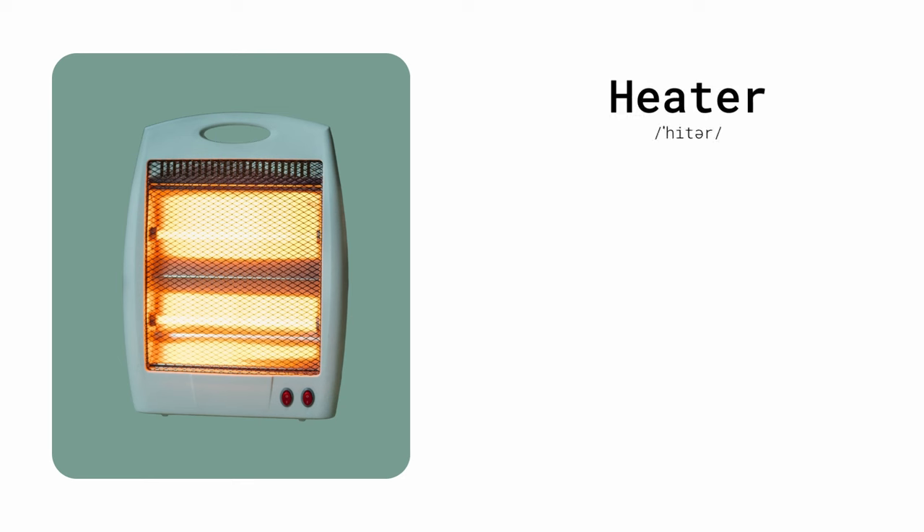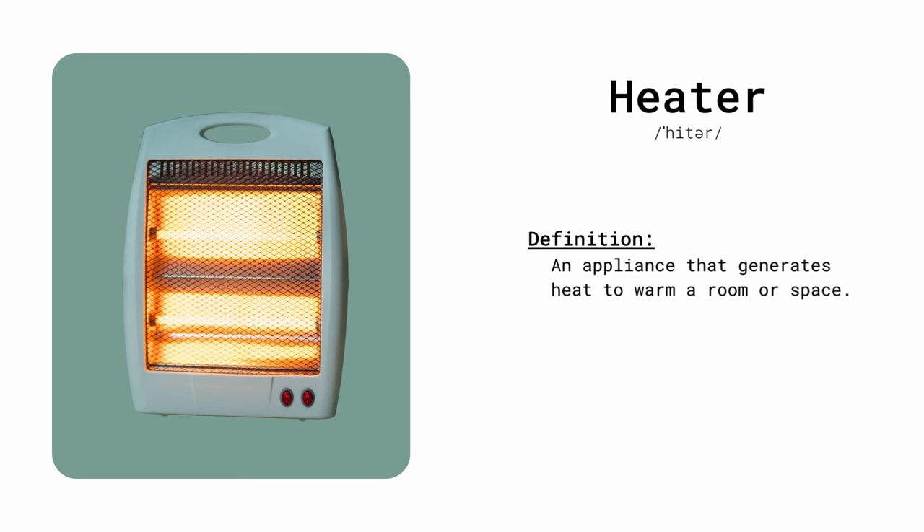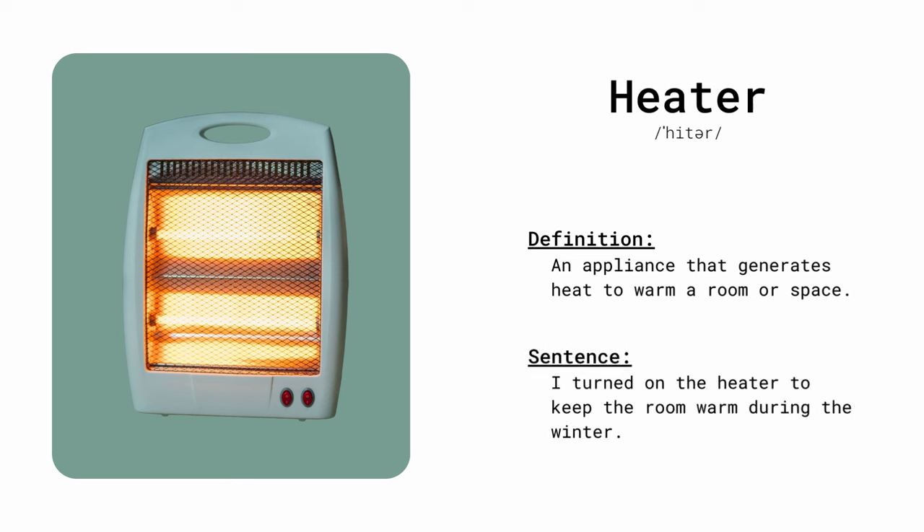Heater. An appliance that generates heat to warm a room or space. I turned on the heater to keep the room warm during the winter.